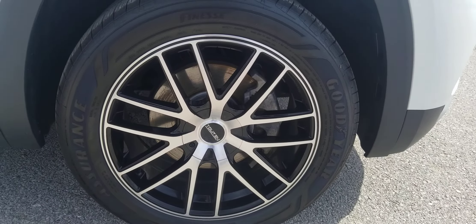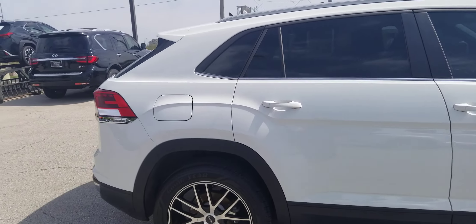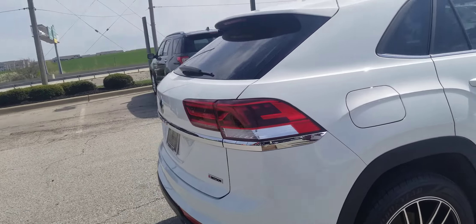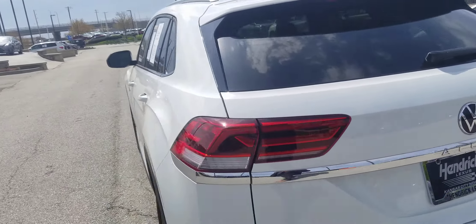Jan, this is Kelsey at Hendrick Lexus Kansas City North. I wanted to give you a quick walk-around video of this car that you could pass on to your client, to show them the condition that it is in.